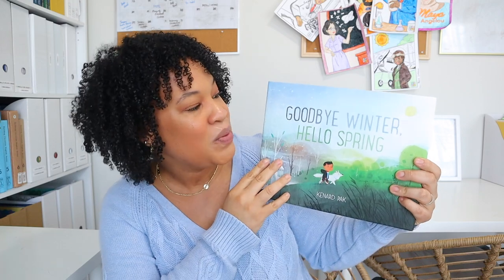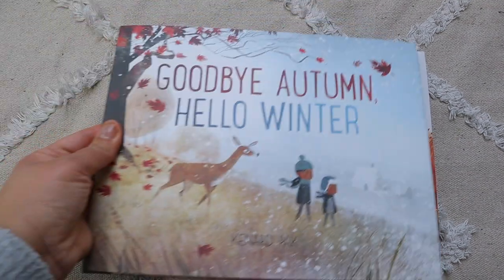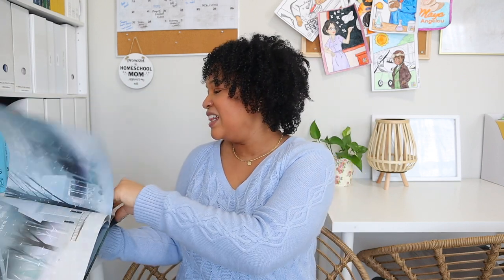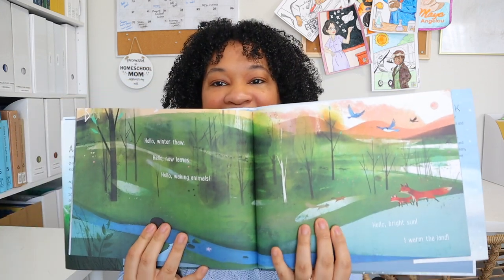I don't know about you, but I am done with winter — I'm over the cold. I'm ready for warmer days here in Georgia. We probably have about four more weeks of cold and then we'll start getting into the upper 60s and low 70s. So I went ahead and started collecting some books for our spring library collection. The first book is Goodbye Winter, Hello Spring, and I actually have all of the books in the series — Goodbye Summer Hello Autumn, and Goodbye Autumn Hello Winter. These are really good books for teaching younger ones about the seasons and how they change, with beautiful illustrations.